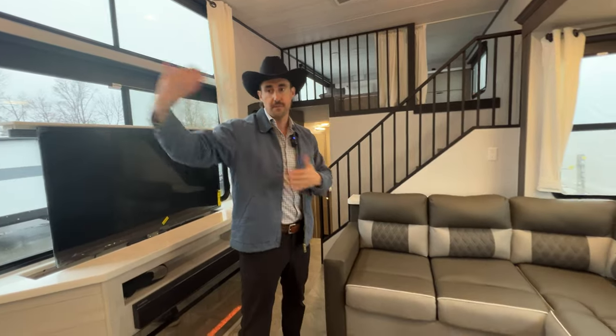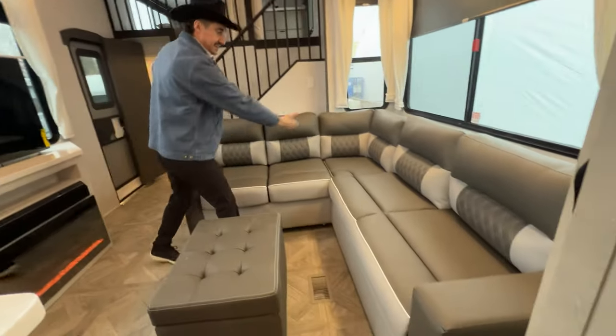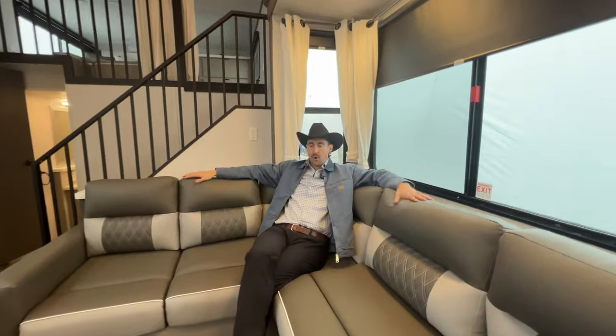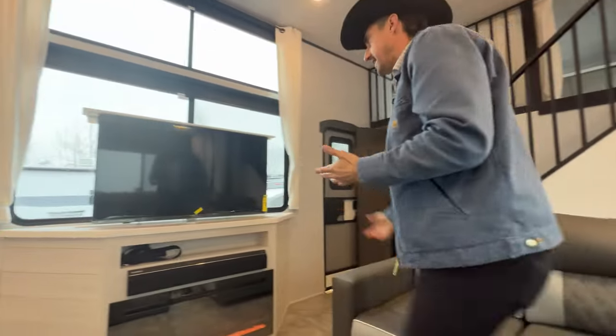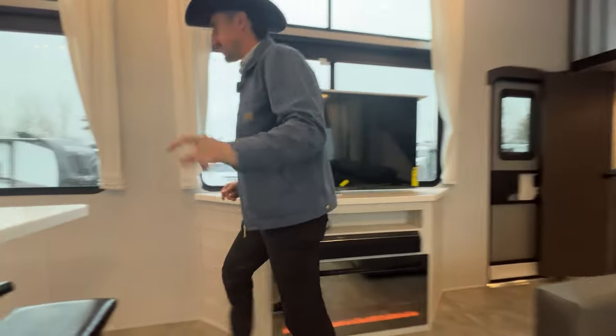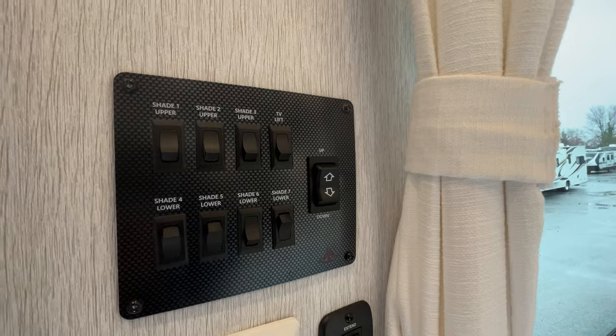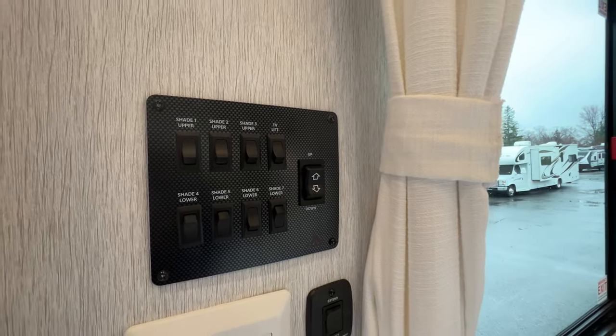Into the living area here — it's a nice flow. I really like the flow from the kitchen into the living space. A nice L-shaped couch, tons of space for hosting. This will actually fold into a bed, so another sleeping space. You've got your ottoman here. And I didn't even mention you've got your televator here. So check this out — you want the TV up or you want the TV down? That's the question.